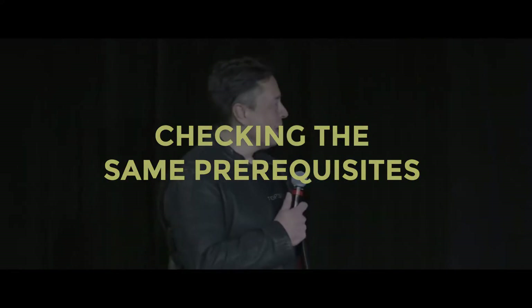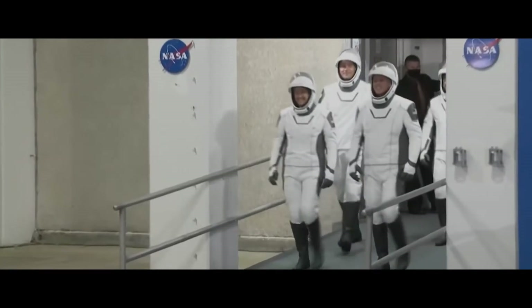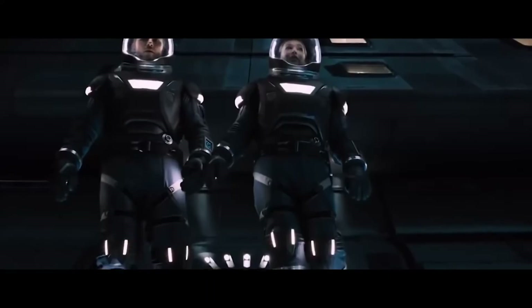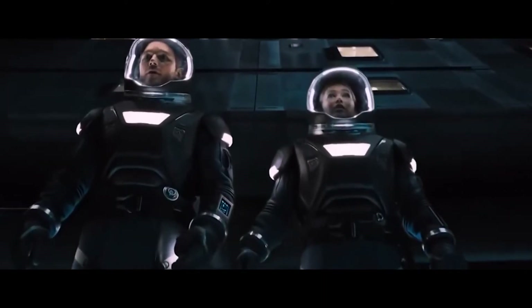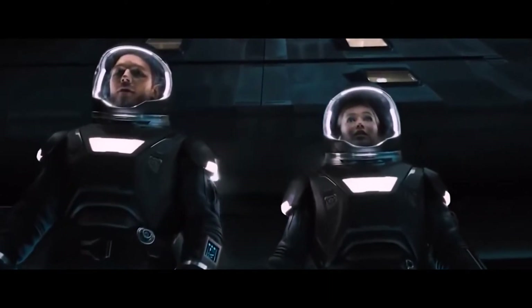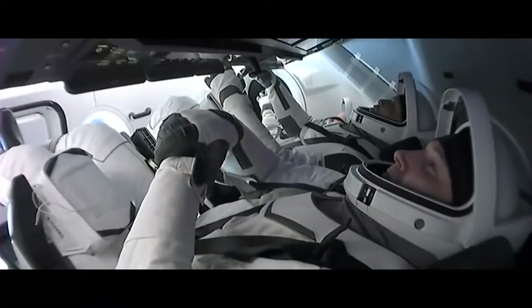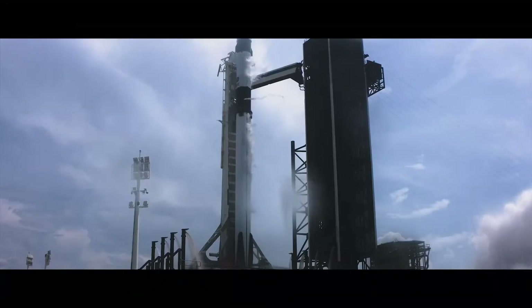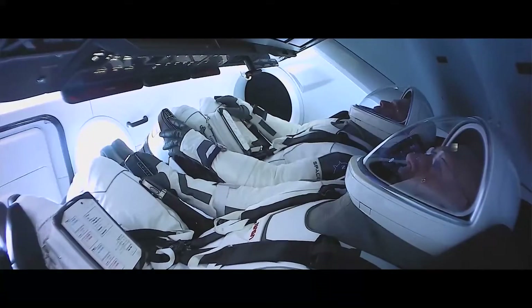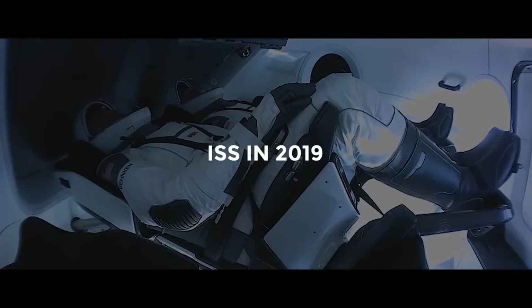Even though the SpaceX suit is newer, it will go through the same pre-flight checks as the pumpkin suit and the Sokol suit. "It's similar in that they check the suits for leaks, they check the comm system, and they just want to make sure everything is good to go before you head out to the pad," Hurley said. Subsequently, two of these SpaceX spacesuits proved their worth in space before being used by humans. One flew with the Tesla driving dummy that launched on a Falcon Heavy rocket in 2018, and another was used on the dummy Ripley that flew aboard the uncrewed SpaceX Crew Dragon Demo-1 test flight to the ISS in 2019.